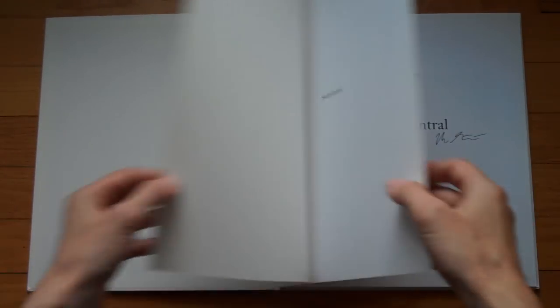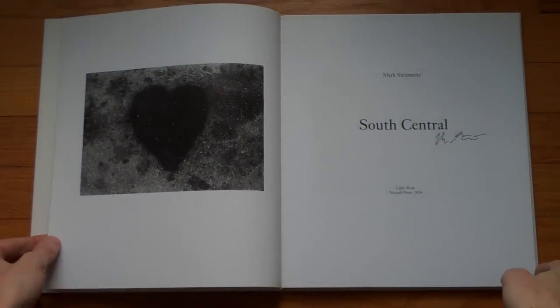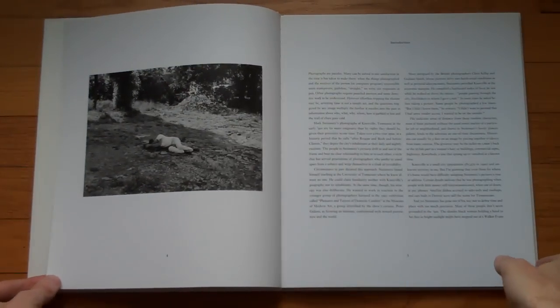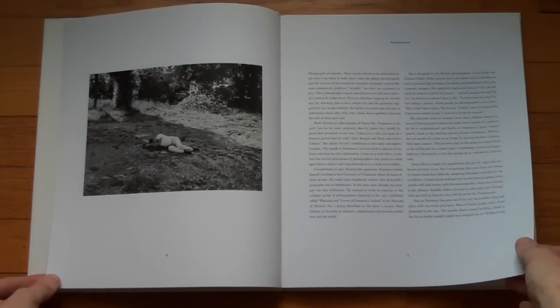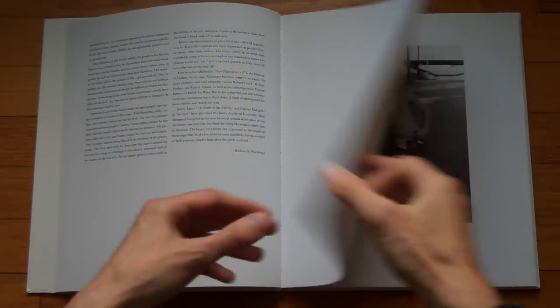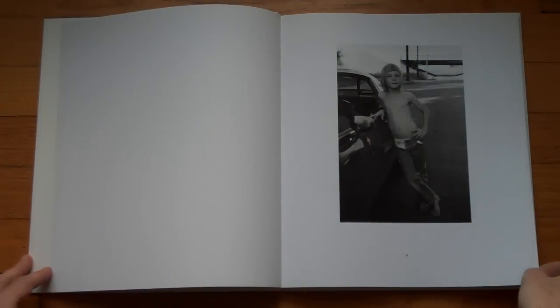And this is what this looks like. This came as a signed copy. There's a little essay, and it goes into the photographs.